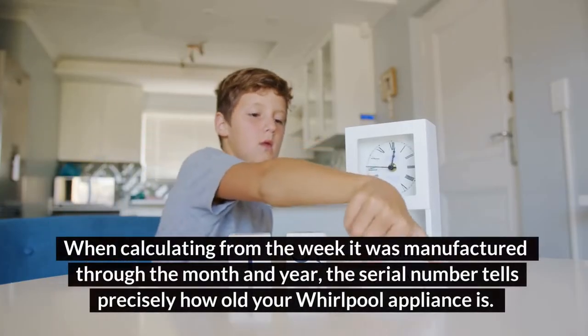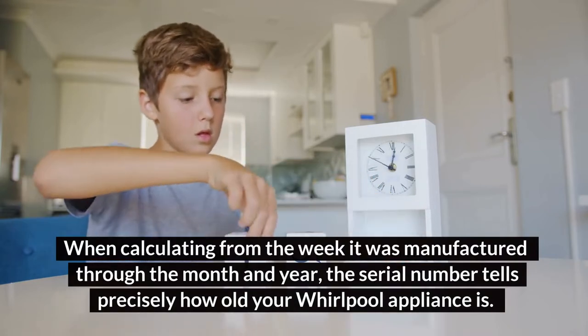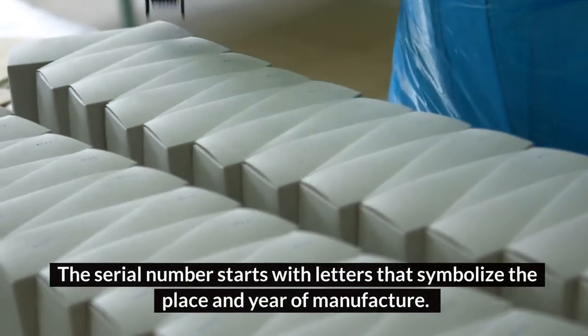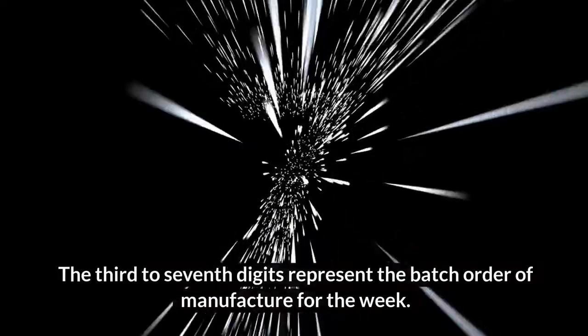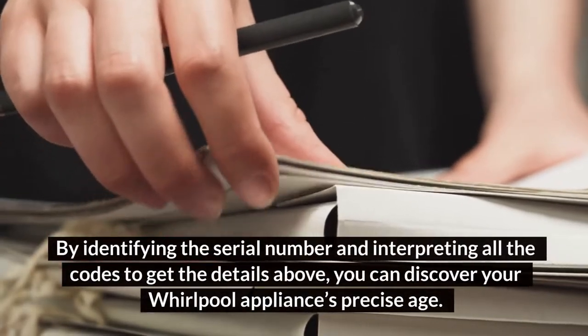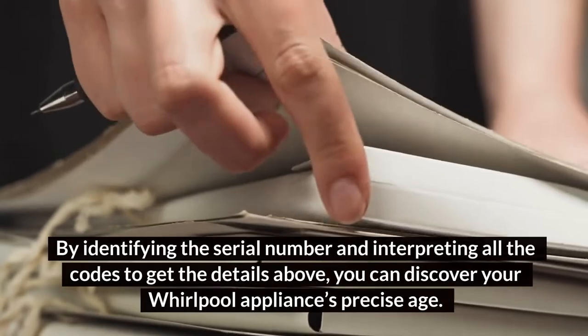When calculating from the week it was manufactured through the month and year, the serial number tells precisely how old your Whirlpool appliance is. The serial number starts with letters that symbolize the place and year of manufacture, and then digits follow indicating the week of the year. The third to seventh digits represent the batch order of manufacture for that week.